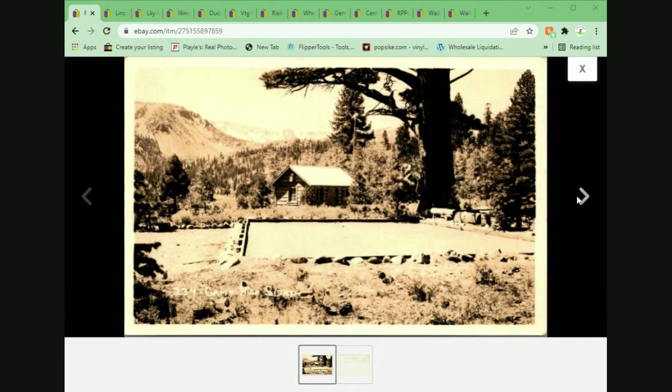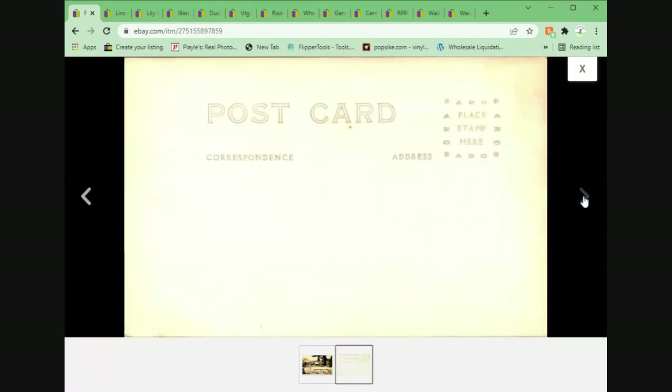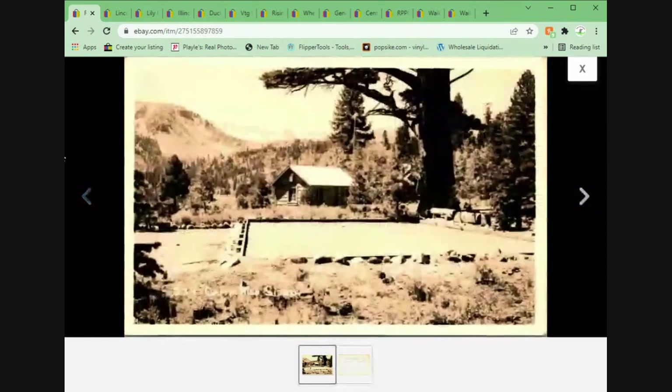Another one from the recent pickup — real photo postcard of Camp High Sierra in the Mammoth Lakes, California. Really nice. This one did come from the collection I picked up. So yeah, another nice one there.